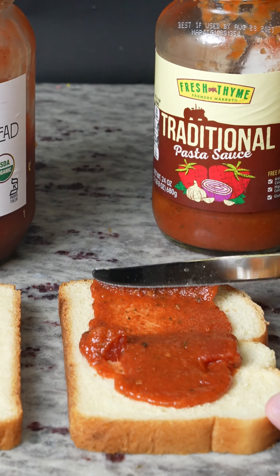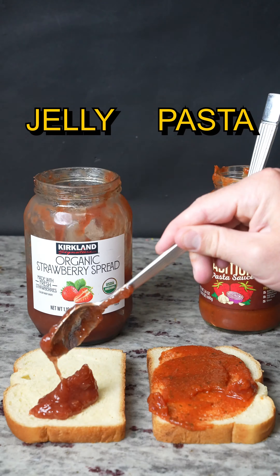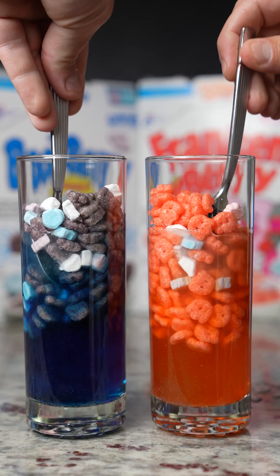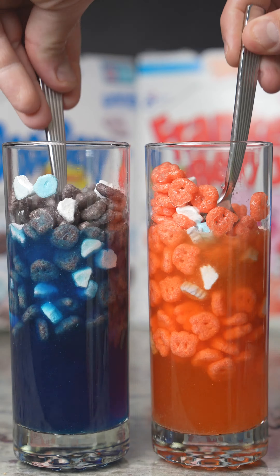Egg jelly versus traditional pasta sauce spreadability test — you're probably wondering why I'm doing this, and I have no idea — but Jelly wins. It's a tie!